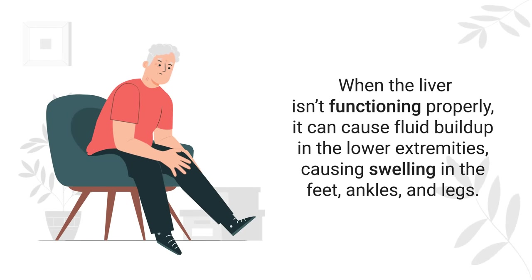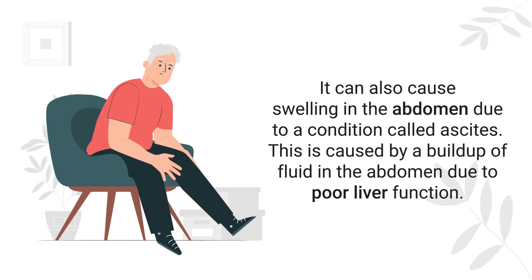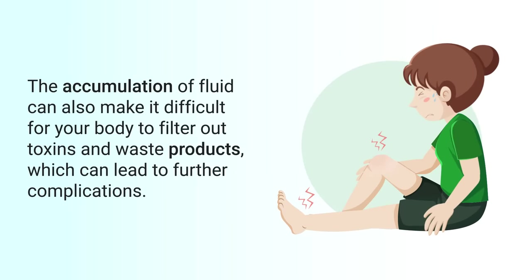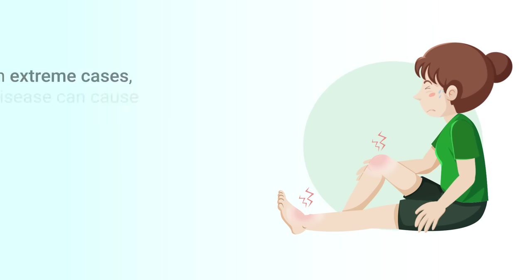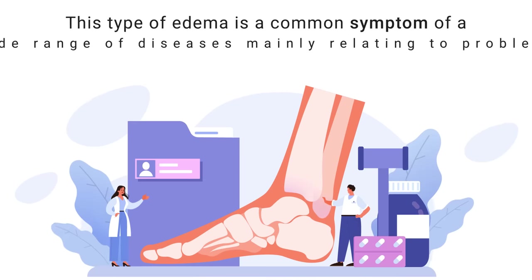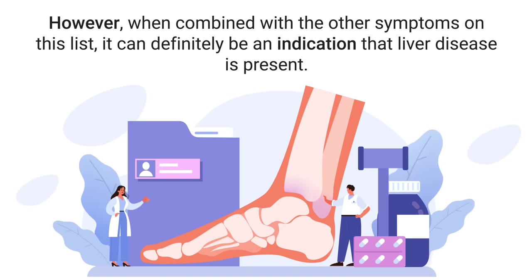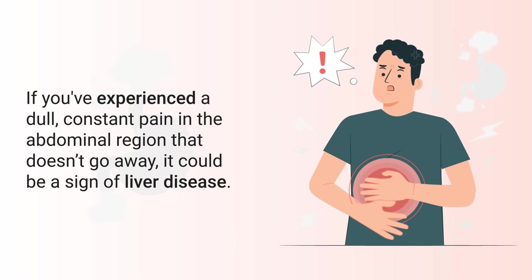Next is swollen legs. When the liver isn't functioning properly, it can cause fluid buildup in the lower extremities, causing swelling in the feet, ankles, and legs. It can also cause swelling in the abdomen due to a condition called ascites, which is a buildup of fluid in the abdomen due to poor liver function. The accumulation of fluid can make it difficult for your body to filter out toxins and waste products, leading to further complications. In extreme cases, liver disease can cause a sudden accumulation of fluid called hydrothorax, leading to abdominal pain and breathing problems. When combined with other symptoms on this list, this edema can be an indication that liver disease is present.